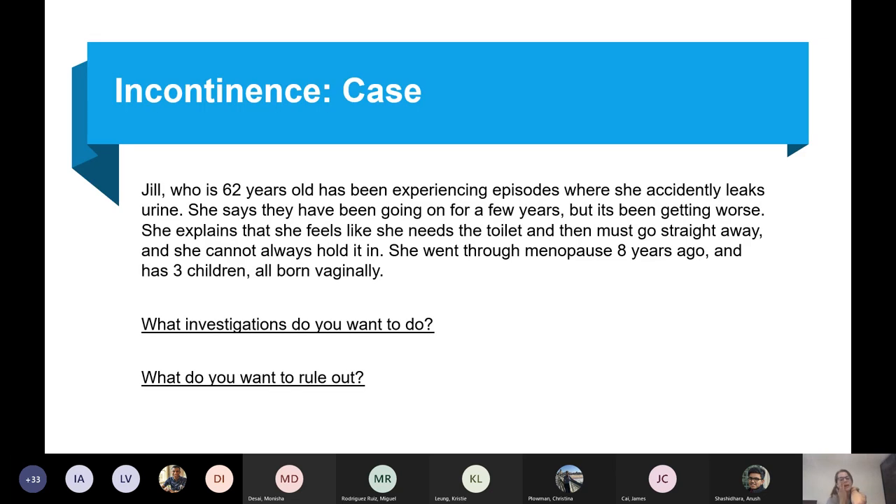Next case: Jill is 62 and experiencing episodes of accidentally leaking urine for a few years, getting worse. She feels the need to go to the toilet and must go straight away — she cannot always hold it in. She went through menopause eight years ago and has had three children all born vaginally.